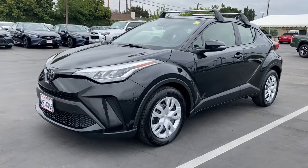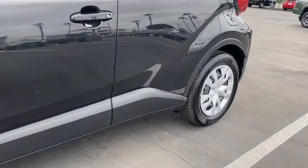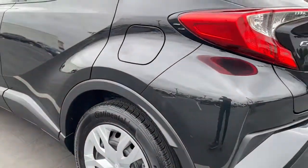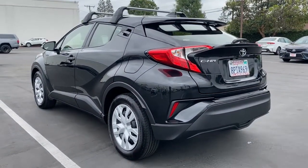Get a feel for the 2020 Toyota C-HR. With less than 20,000 miles on the odometer, this vehicle provides excellent value. Drive dynamically in this C-HR, the small, efficient crossover with standout looks.